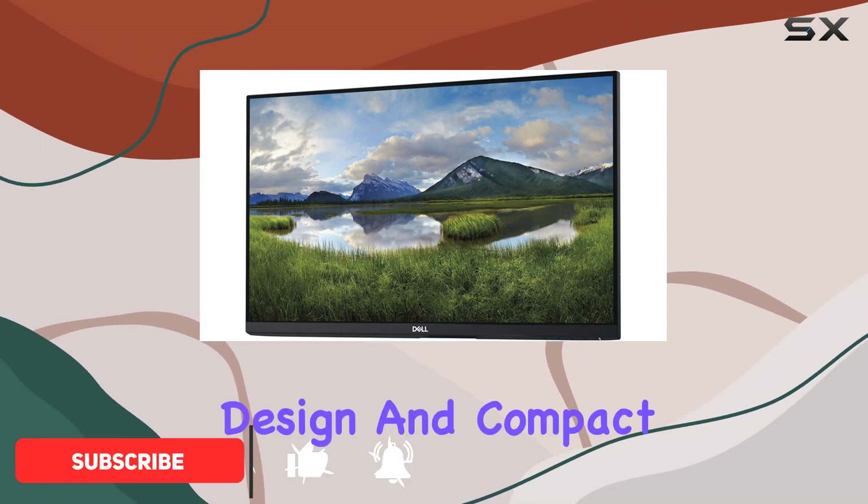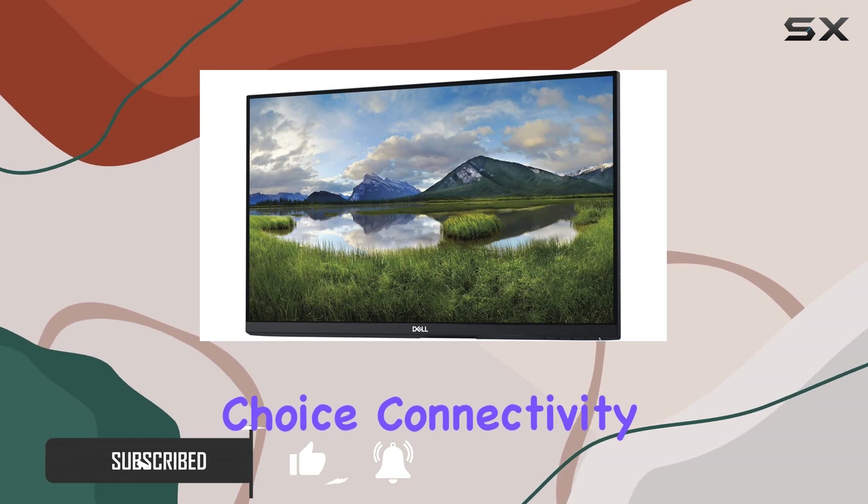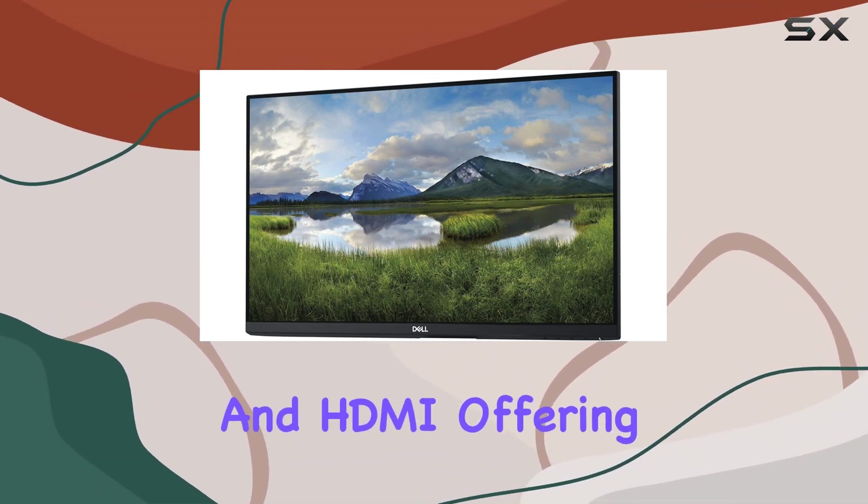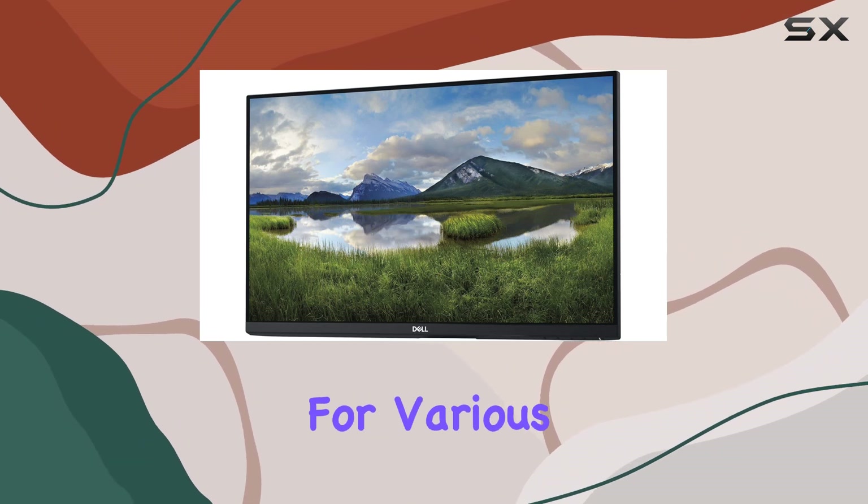The sleek design and compact form factor make it a space-efficient choice. Connectivity options are robust with USB, DisplayPort, and HDMI, offering flexibility for various devices.